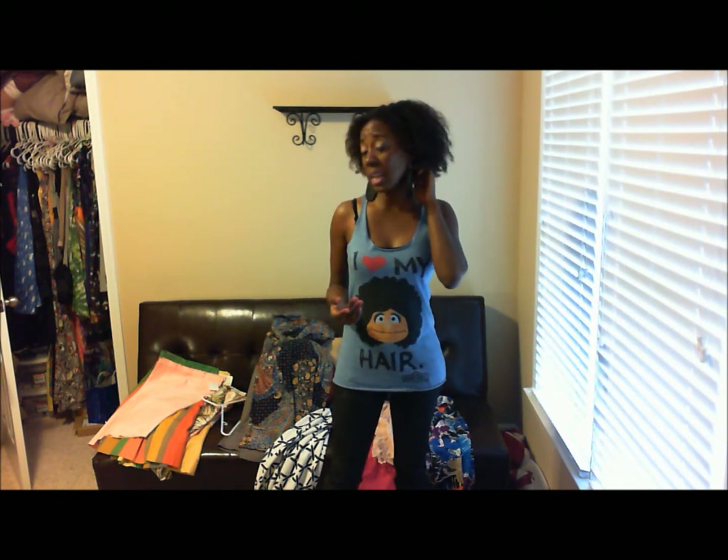Hi you all. I am here with a haul — a vintage haul, thrift haul, and Forever 21 and H&M.